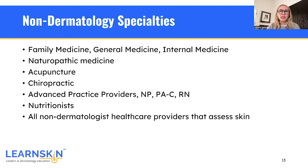Non-dermatology specialties include family medicine, general medicine, internal medicine, pediatrics, OB/GYN, and many other specialties — it's something we see every day because everybody has skin. We also include our naturopathic medicine colleagues, acupuncture colleagues, chiropractors, advanced practice providers such as nurse practitioners, PAs, RNs, as well as nutritionists and all other healthcare providers that assess skin.